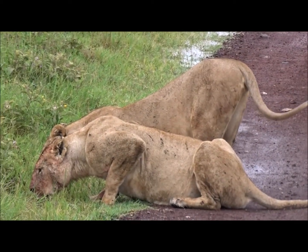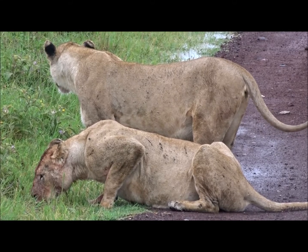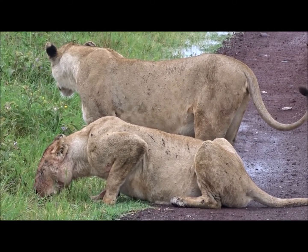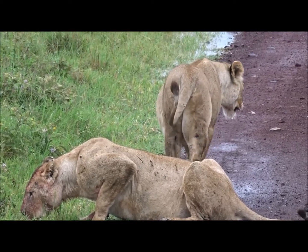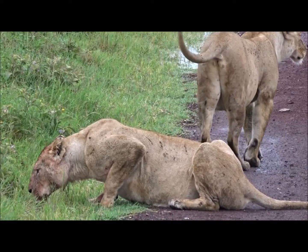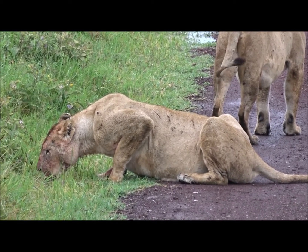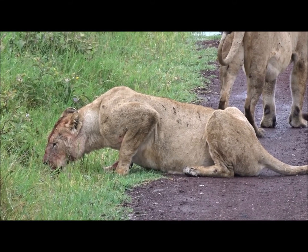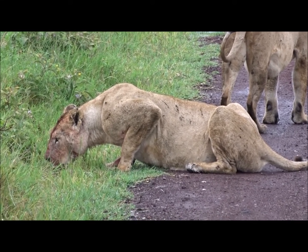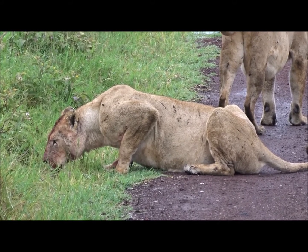Watering holes are excellent places for the lions to gather, to rest up and drink, but also to hunt for their prey. Water within the Serengeti, Masai Mara, short grass plains ecosystem of East Africa is a scarce commodity. So a lion pride with a permanent water source is a really valued territory, and the pride works hard to defend that territory from other intruding animals that might want to take over such a good quality habitat.